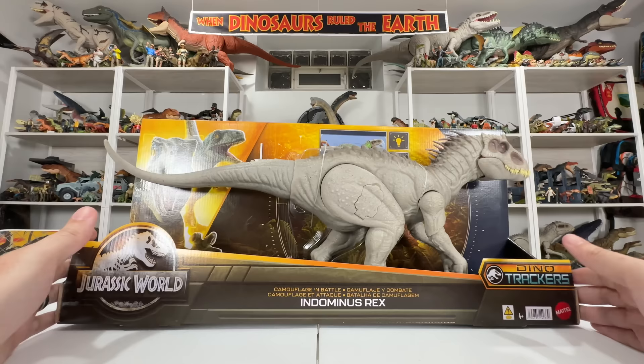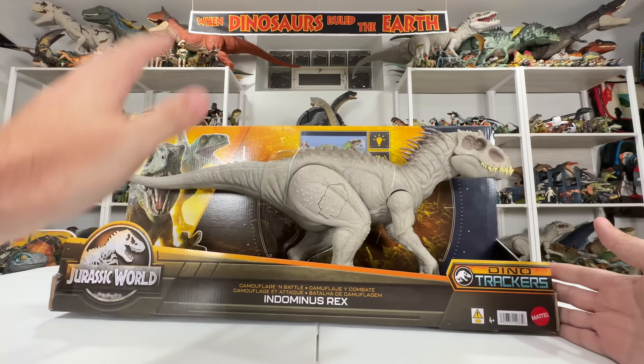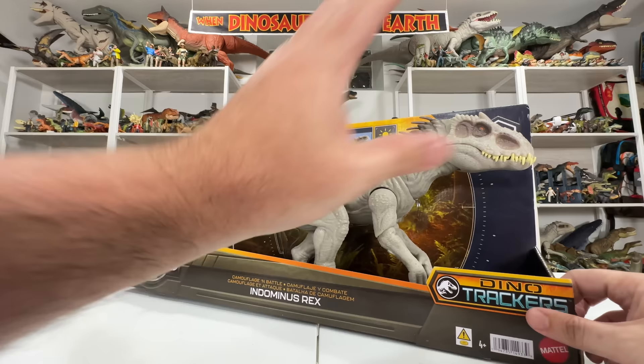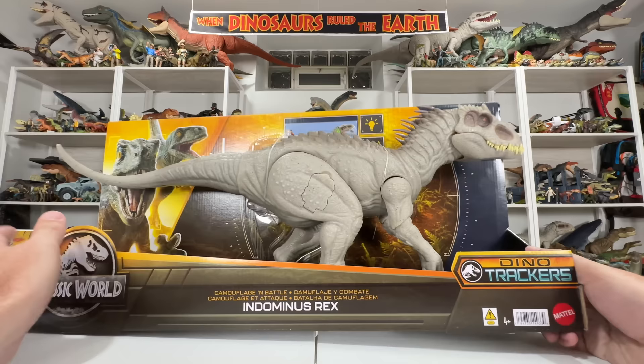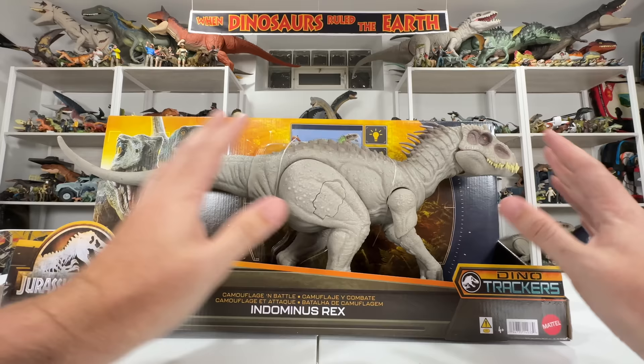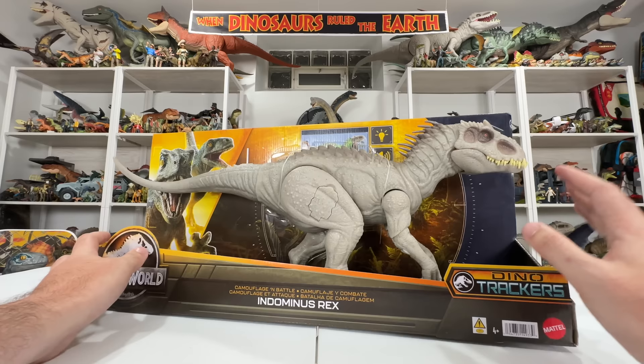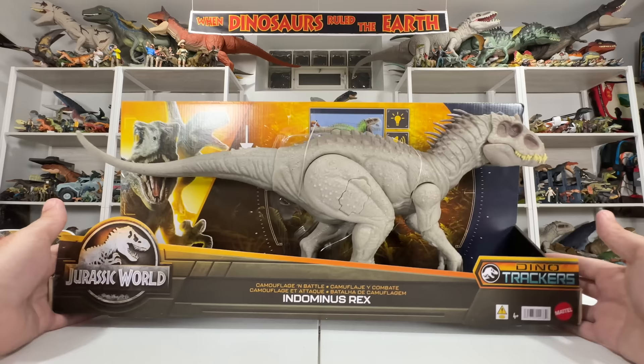Hey everyone, Collect Jurassic here, and I have an awesome new Mattel Jurassic World toy unboxing today. I have the new Dino Trackers Camouflage and Battle Indominus Rex. I've been waiting for this one — probably one of the coolest figures to come out this year. It's an all-new Indominus Rex figure, all-new sculpt, all-new action features. I did a video preview a couple months ago but now I have the figure in hand and it looks even better.